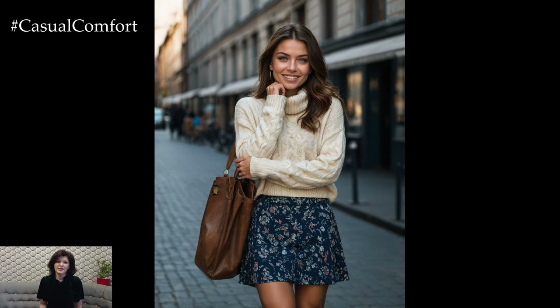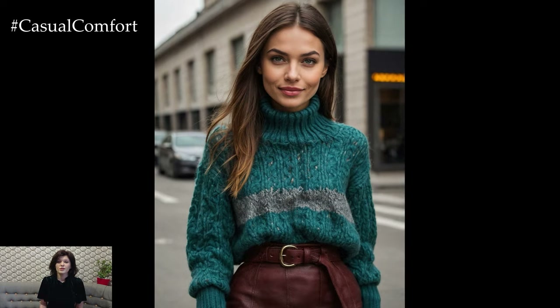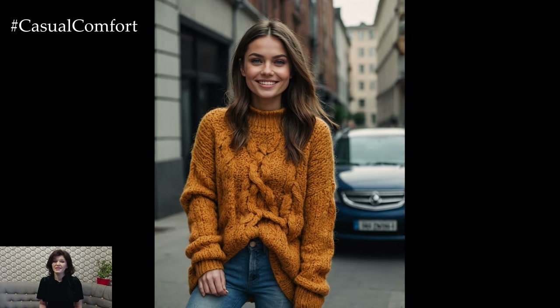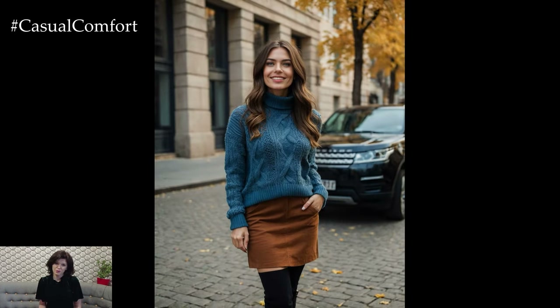You can also layer it over a collared shirt for added warmth and sophistication. Chunky knit sweaters are incredibly versatile and can be dressed up or down depending on the occasion. Remember, layering is key in autumn fashion, so don't be afraid to experiment with different combinations.